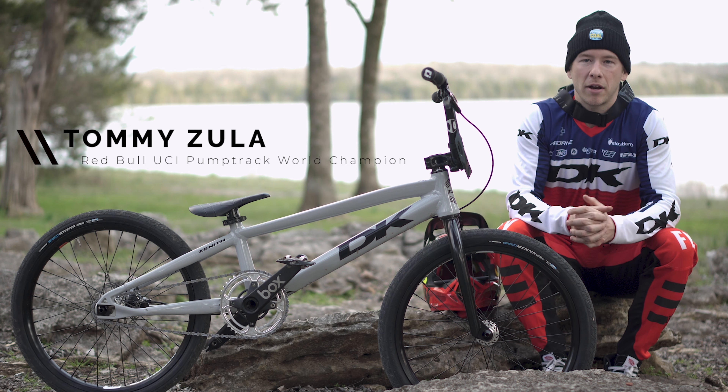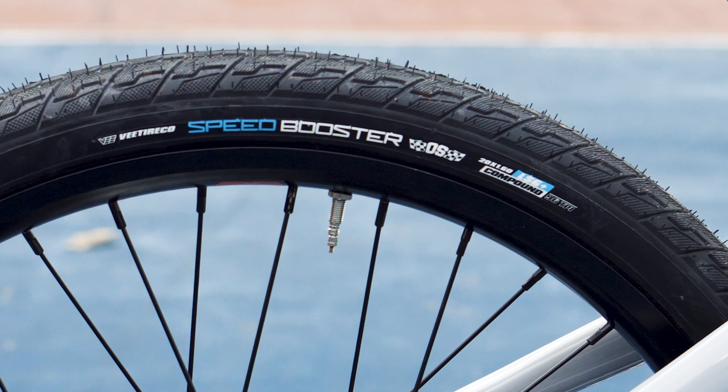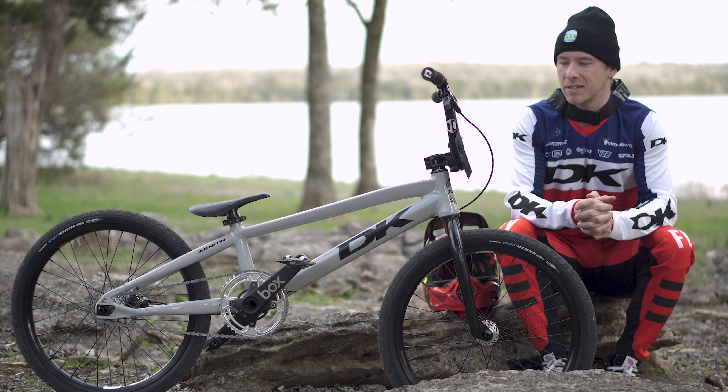Hey, what's up guys, Tommy Zulli here. We're down at Music City BMX in Nashville, Tennessee to give these brand new OS20 V tires a try out. So excited to tell you guys about these things.